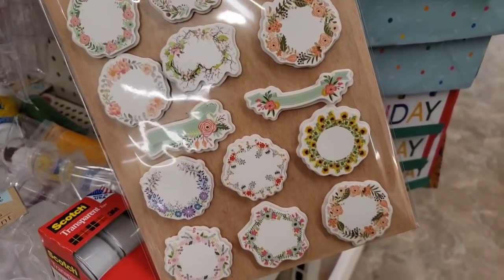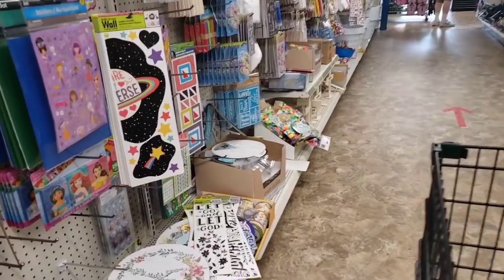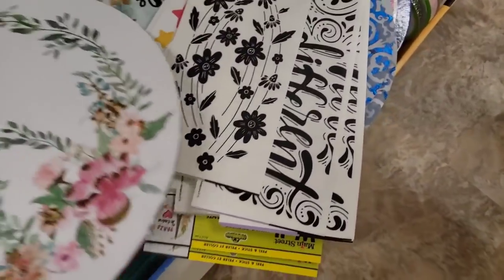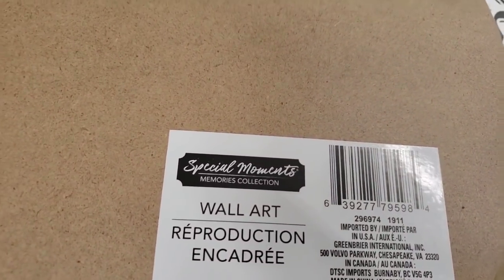These are cute — actually they're not cute, they're pretty. I haven't shown these before. These are cool, like wall plaques, wall decor. Press board. Wall art. Okay, technical term.